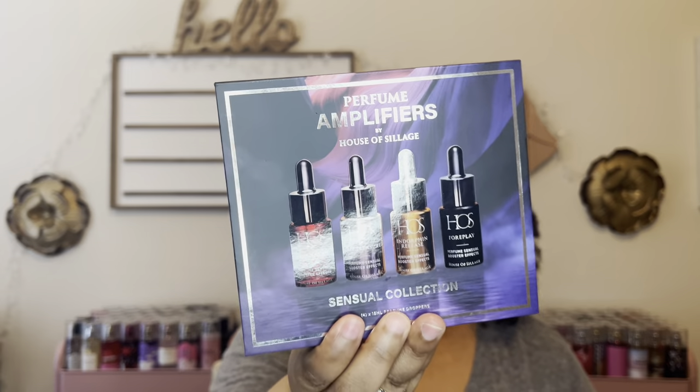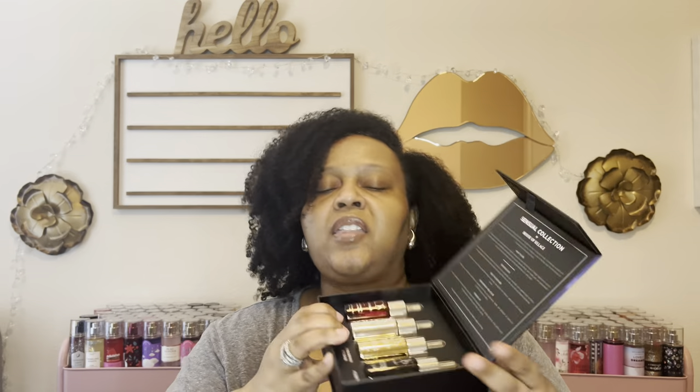I also forgot to mention the Sensual Collection Perfume Amplifiers by House of Siage. I bought all three sets — this one is my absolute favorite. These are like the equivalent of fragrance oils to me. I love every single one in this collection — they are stunning. I absolutely love them and I discovered them this year.